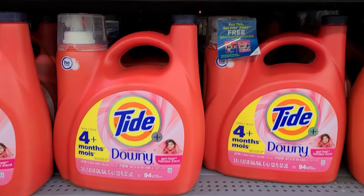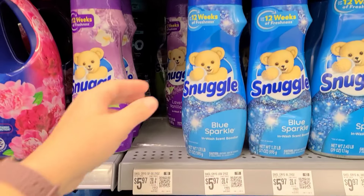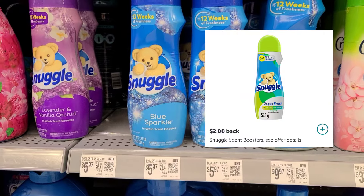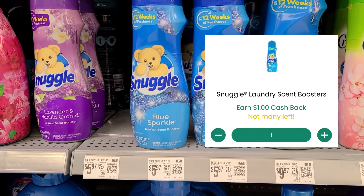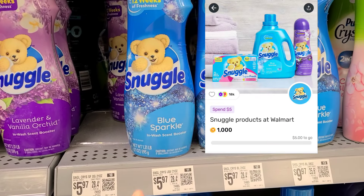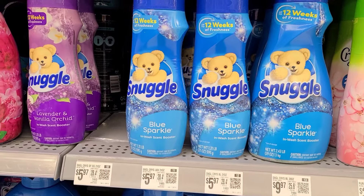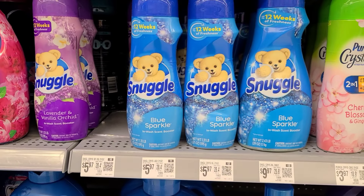The next deal I'm going to be grabbing is the Snuggle Scent Boosters. They're $5.97. We have a $2 Ibotta rebate as well as a dollar back on Checkout 51, and then also a Fetch Rewards offer for another 1,000 points or a dollar back when I spend $5. So that is going to make this from $5.97 down to only $1.97.